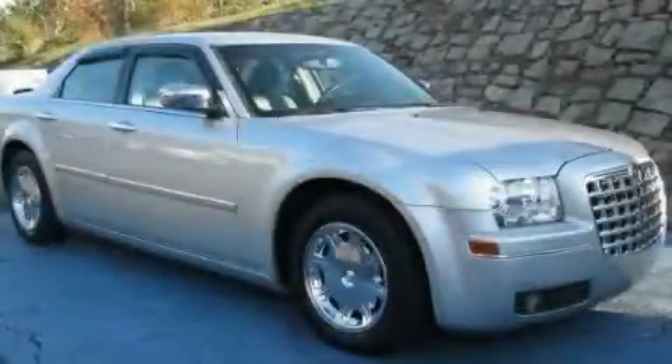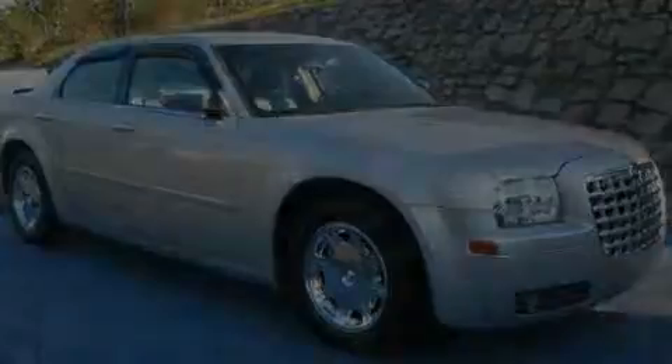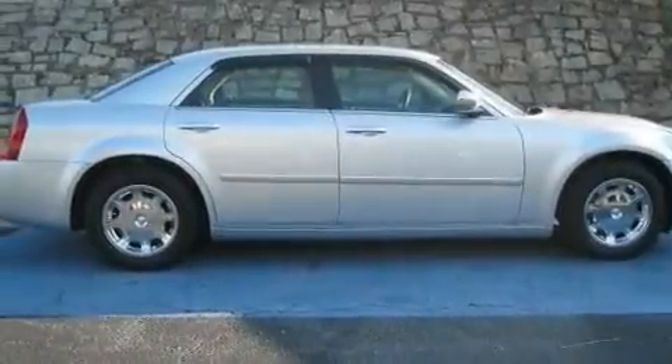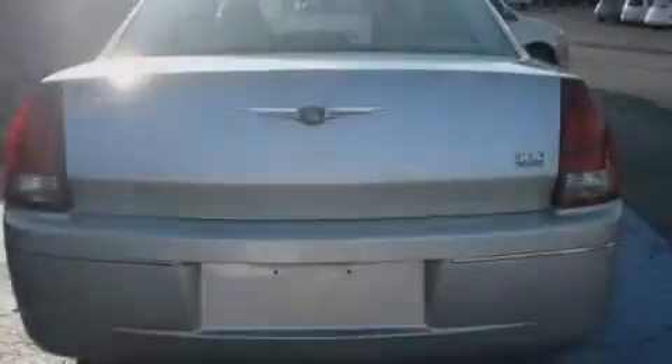This is a 2006 Chrysler 300, a great fit and finish. It has a 3.5-liter six-cylinder engine and a four-speed automatic transmission.